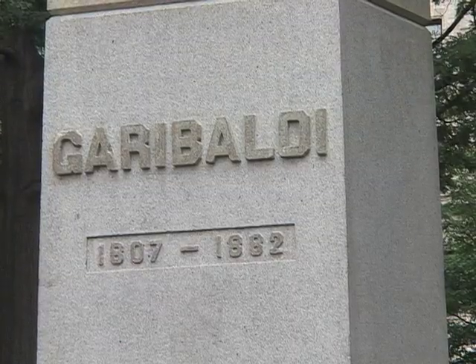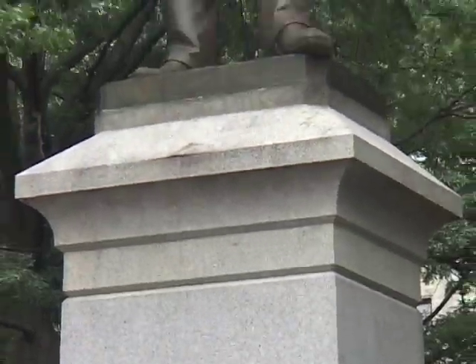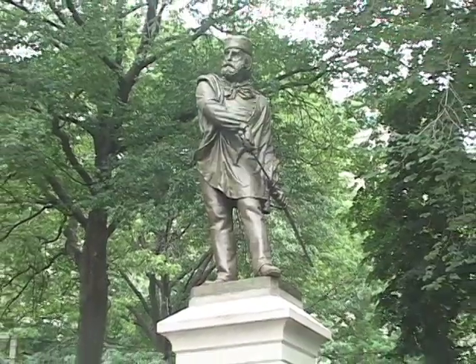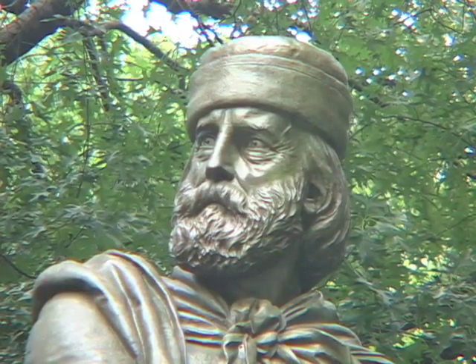Giuseppe Garibaldi, soldier of the Risorgimento, fighting for the unification of Italy. He lived briefly on Staten Island, working in a candle factory. This statue was put up in 1888 by the Italian community here.